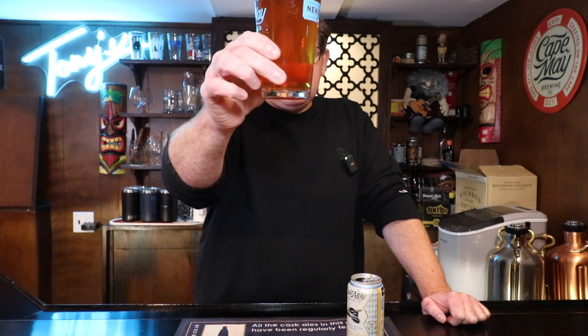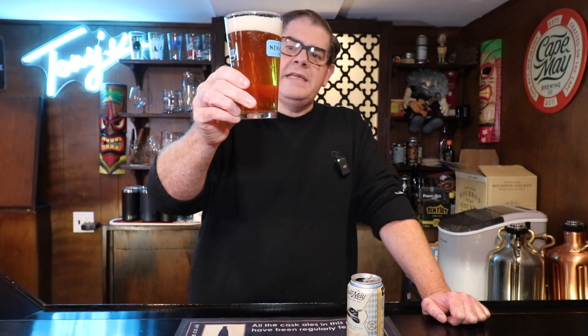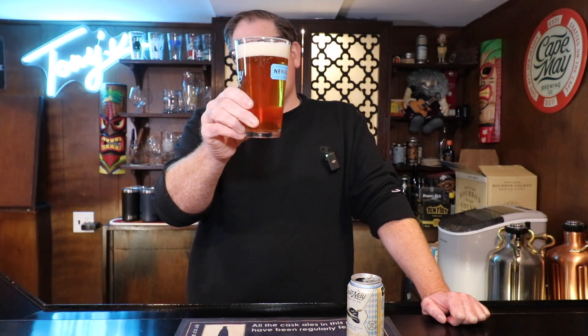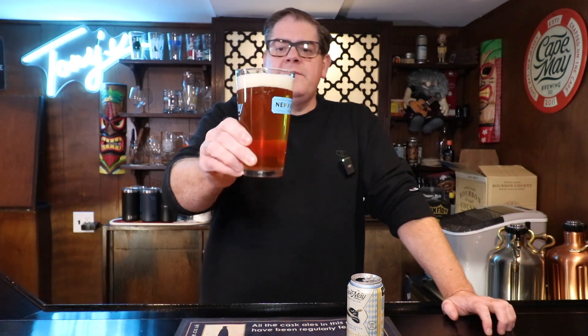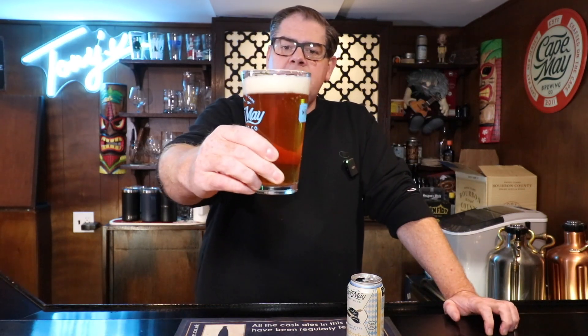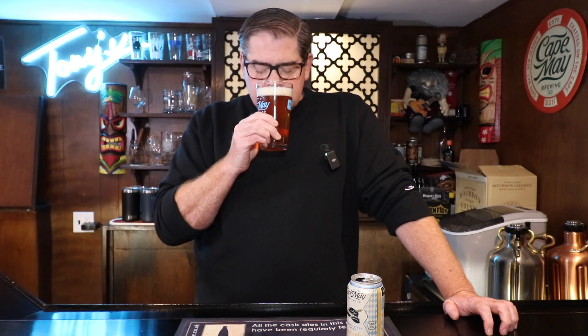I'm getting a really good, bready sort of aroma in the bar right now. And if you look, it does pour a dark amber — almost like a hint of red, but not really. About a solid finger, maybe a finger and a half, of a very light head. A really fine looking beer. I'm getting a sort of breadiness, that yeastiness is coming through. It's got a really nice, mellow nose to it — nothing overwhelming, nothing that's going to scare you away.